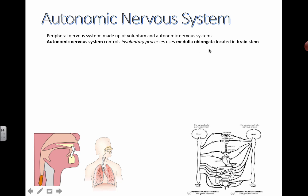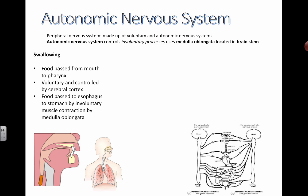One of the actions is swallowing. You can consciously control your swallowing — when you're drinking or eating something, you're deciding when to swallow, which is a voluntary action controlled by the cerebral cortex. But once the food starts passing down the esophagus, the medulla oblongata takes over, and it becomes involuntary muscle contraction — the wave of peristalsis to bring your food all the way down.